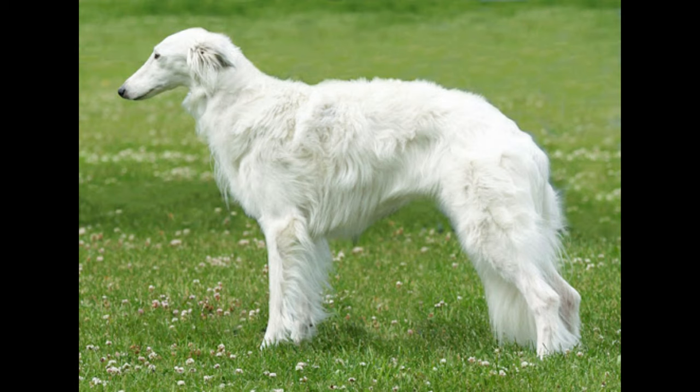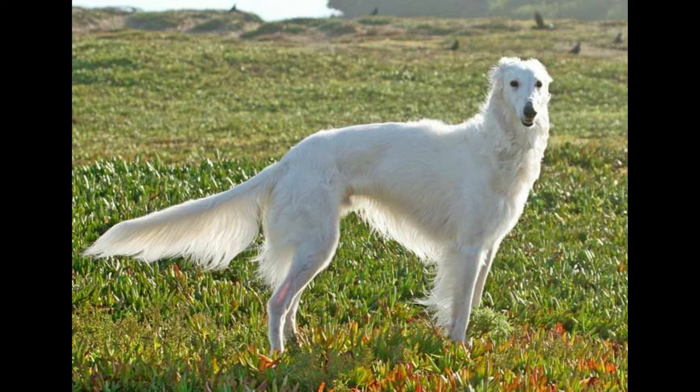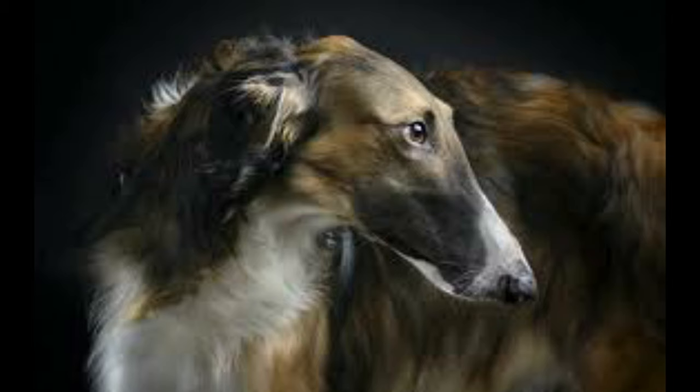Wrapping up this video, here are the physical characteristics of the silken windhounds. The silken windhounds are graceful, small to mid-sized sighthounds with silky coats of medium length. Silkens have many coat colors that can range from white to black, with brilliant brindles and solid red in between. They can be spotted, tuxedo-marked, or solid colored.